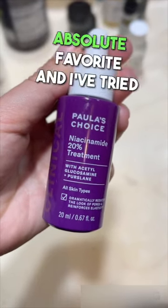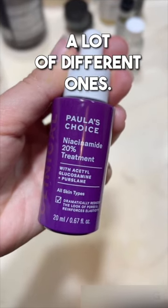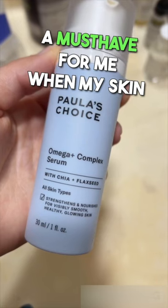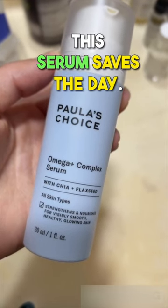Their niacinamide serum is my absolute favorite, and I've tried a lot of different ones. This Omega Plus Complex Serum is a must-have for me. When my skin feels irritated and dehydrated, this serum saves the day.